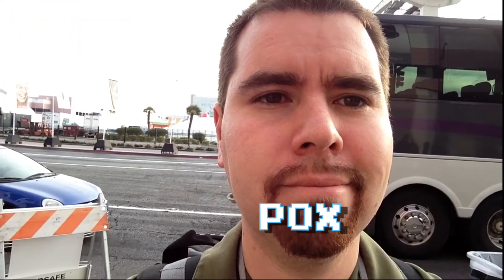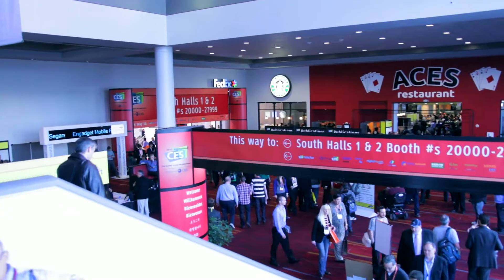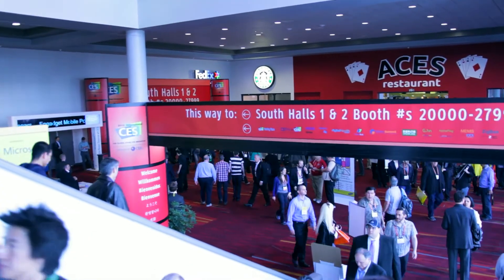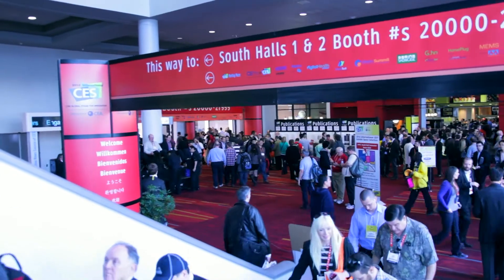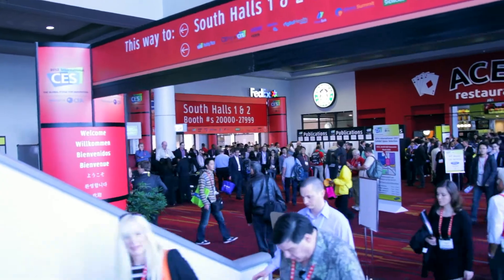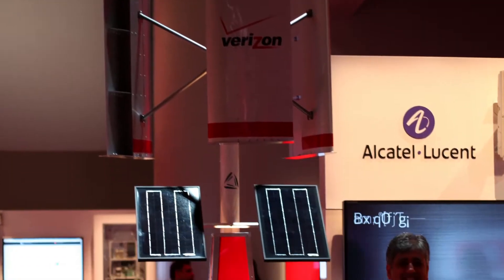Hello, Pox here reporting from CES 2013 in Las Vegas, Nevada. This is my footage I took the first day at the conference. I didn't get to go to all the press events, but I'll show you some of the massive amounts of people and all the different crazy ways that the vendors are trying to get people's attention.